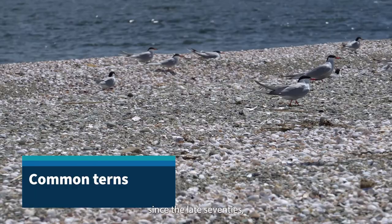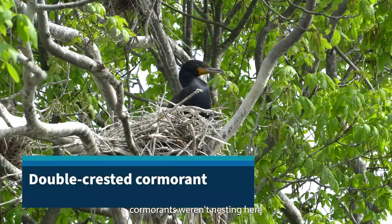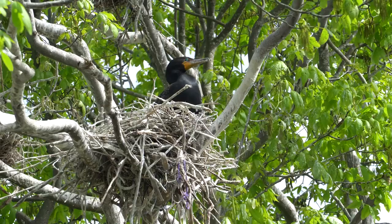These colonial waterbird surveys have been done in Rhode Island since the late 70s, so approximately 40 years. Across the different islands and beach locations throughout Rhode Island, this data is very valuable because we can see the long-term trends. Species like double-crested cormorants weren't nesting here during that earlier time period, but now we have a healthy population.